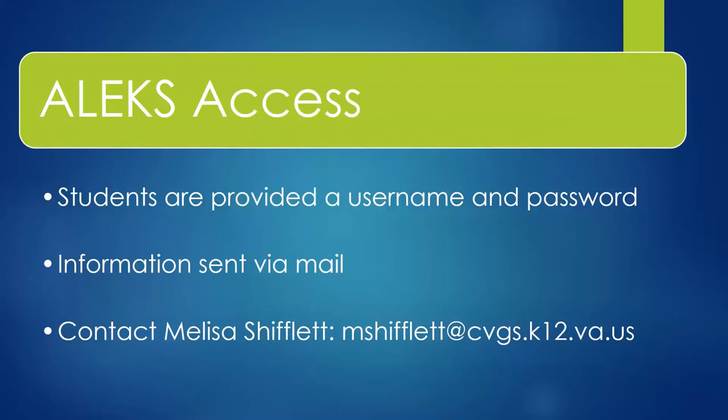In order to access the ALEKS program, we will provide you with a username and password. This information, along with a detailed description of the program and what I just went over, will be sent to you in the next week. If you have any questions about ALEKS or about which math course you should take next year, please reach out to me using the email address you see on the screen. I am happy to help in any way. I look forward to seeing you all in a few weeks as you begin a really exciting journey at CVGS. Thanks and you guys have a great night.